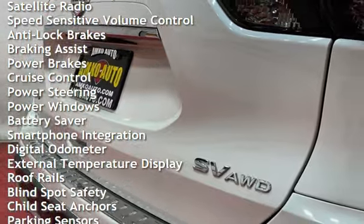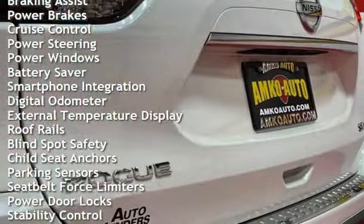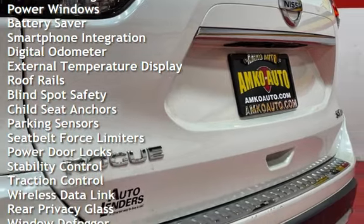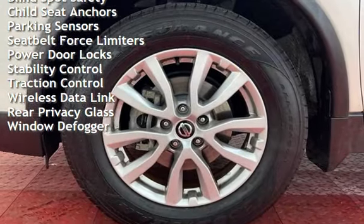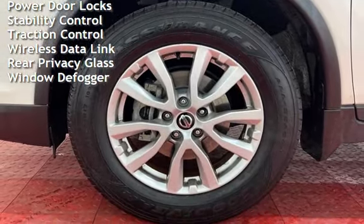Anti-lock brakes, braking assist, power brakes, cruise control, power steering, power windows, battery saver, smartphone integration, digital odometer, and external temperature display.